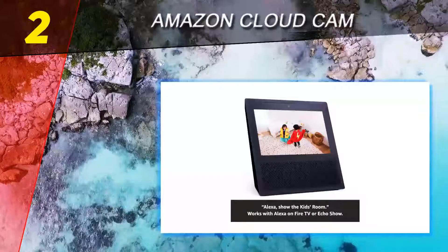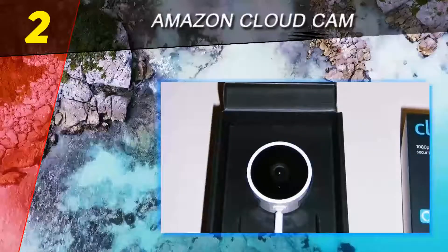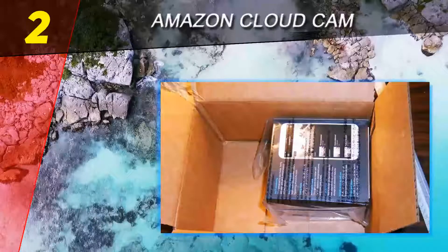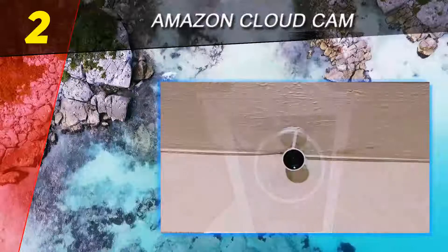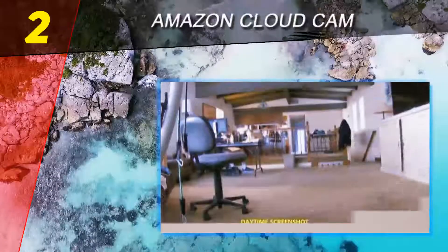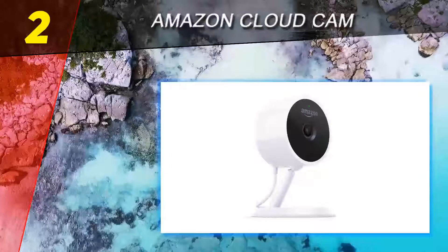If you're in the market for Amazon Key — the smart lock system that lets delivery personnel into your home — the Amazon Key Home Kit includes Cloud Cam, so you'll get the security camera when you set up Amazon Key. The Cloud Cam captures a wide 120-degree view with a sensor that records 1080p resolution at 30 frames per second. For the overwhelming majority of our testing, the Cloud Cam delivered pristine video, though performance does depend on conditions.